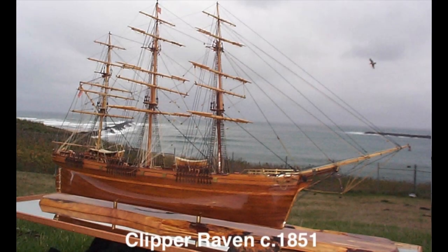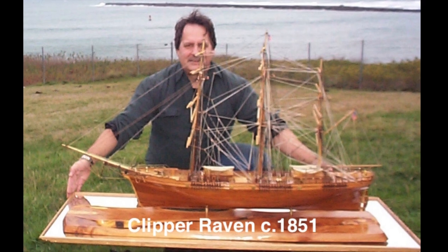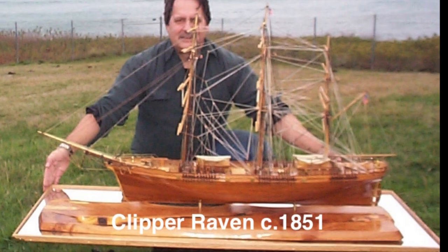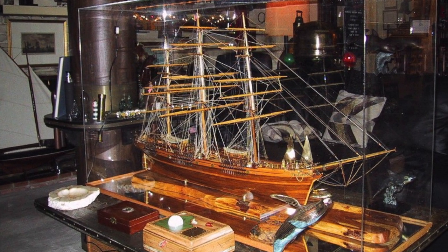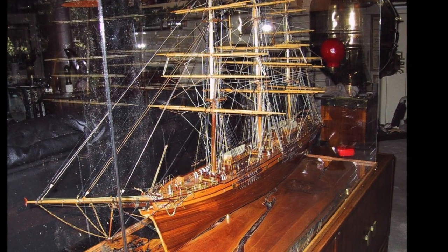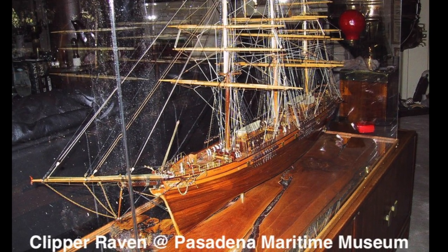This model was commissioned by the Pasadena Maritime Museum for display in their main room. The model was scratch built in about 1,200 hours. It is double plank on bulkhead. The model measures four feet long from the tip of the bowsprit to the tip of the spanker boom, and in the case she's just under five feet long and two and a half feet tall.